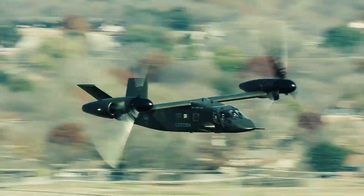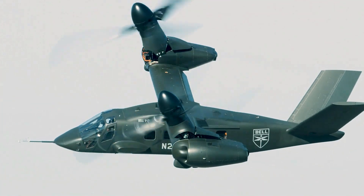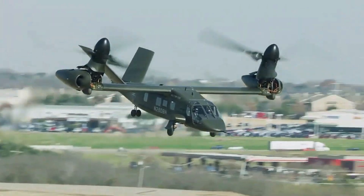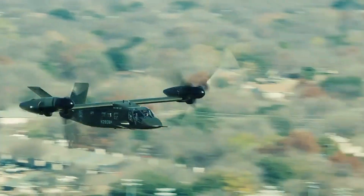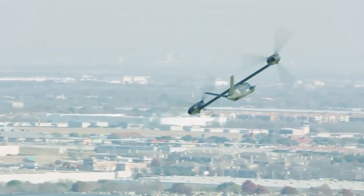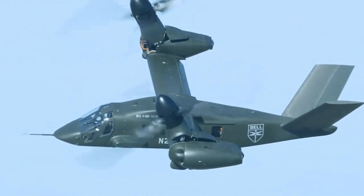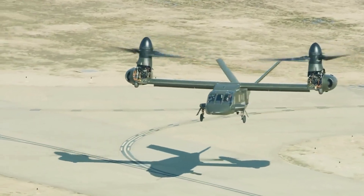The V-280 Valor's performance is remarkable. It boasts a cruise speed of 320 miles per hour (520 kilometers per hour, 280 knots), and has a combat range of 580 to 920 miles (930 to 1,480 kilometers, 500 to 800 nautical miles). The ferry range extends to an impressive 2,400 miles (3,900 kilometers, 2,100 nautical miles).